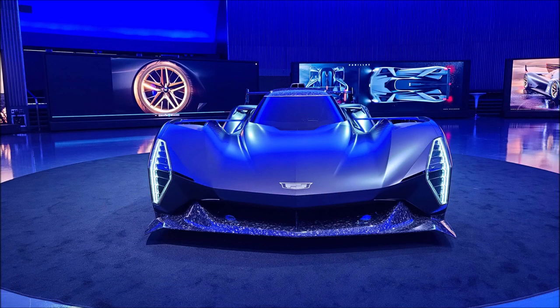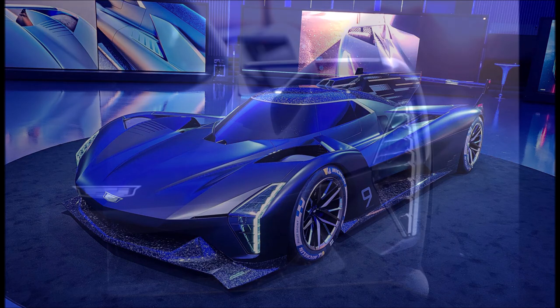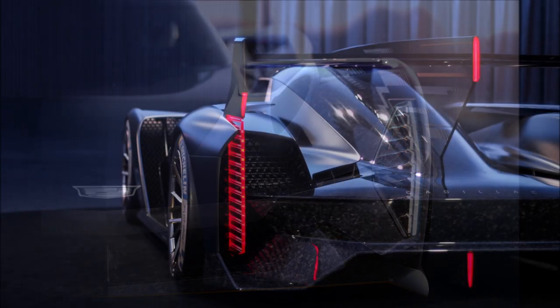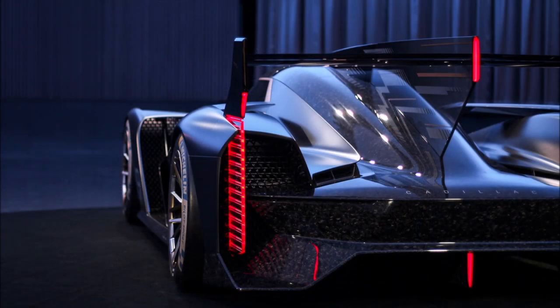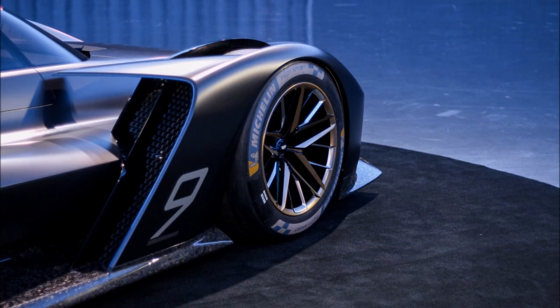Cadillac will have lots of competition in the LMDH class. Lamborghini is teasing its entry with sharp styling evoking the brand's road-going supercars. Acura is also offering a glimpse of a car with huge headlights, and BMW recently unveiled the exterior of its car in this class, which the German brand calls the M Hybrid V8 LMDH.